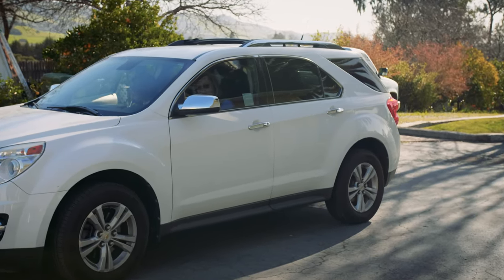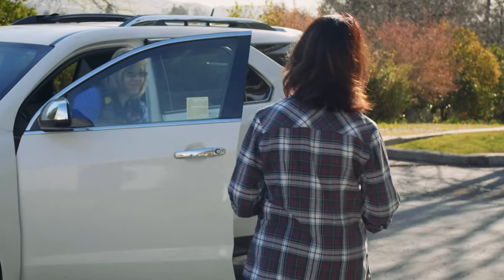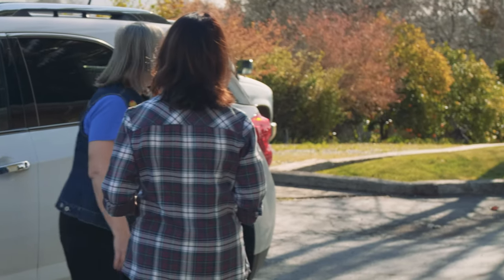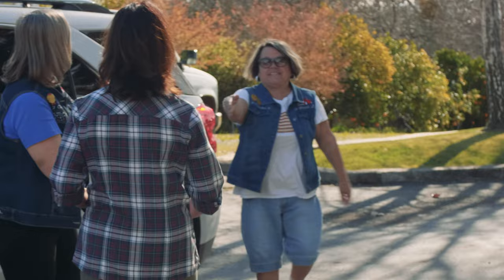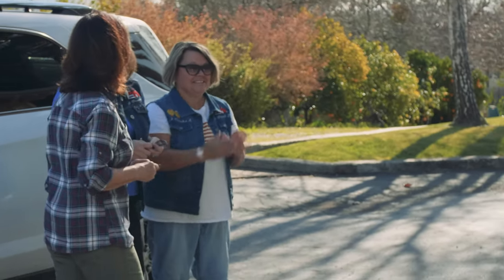Hey, this looks pretty good, huh? Hi, I'm Joanne. I'm Randi. Nice to meet you. I'm Kelly — nice to meet you. Thank you for having us. We're excited.